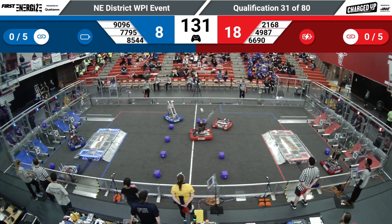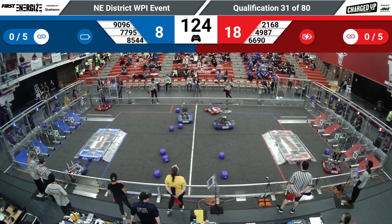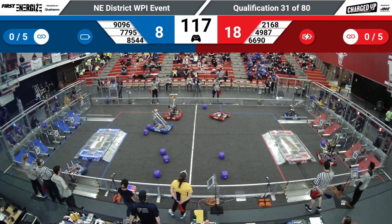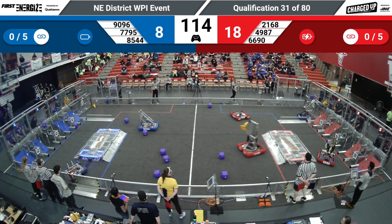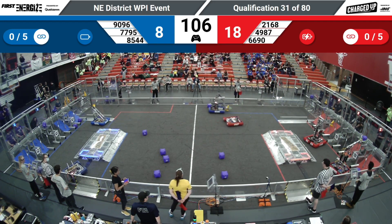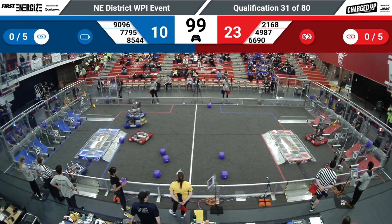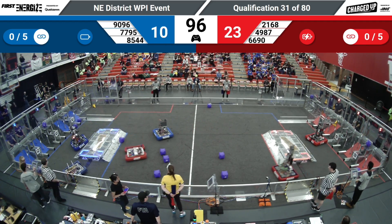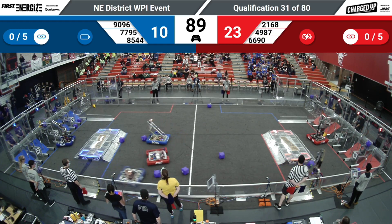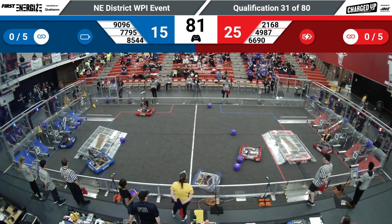2168 flying off the charge station to try and grab a cube. 7795, that's Norse Code — this is their first year back since 2017, so happy to have them back on the field. 9096, Bad Weather, looking to score some cubes from the center field. 6690, that is Robo-Pride out of Merrimack Valley High School, scoring a cube on that top shelf of the outer grid. 2168 looking to score in the co-op grid. Co-op grid links between both sides of the field result in ranking points, so in addition to the links that the alliances are individually trying to do, the alliances are also trying to work together this year during Charged Up.